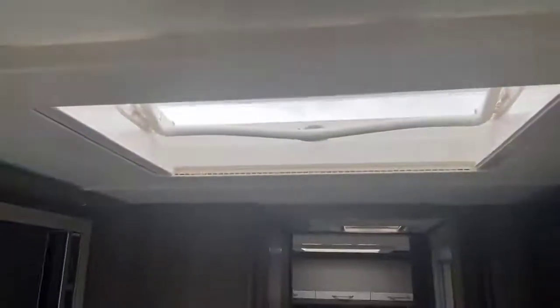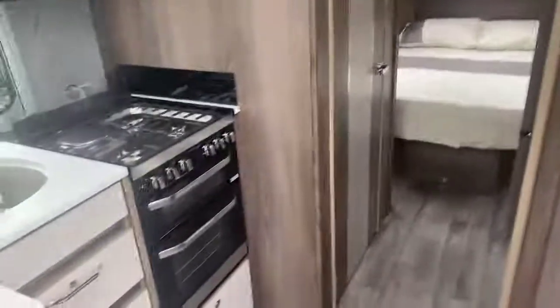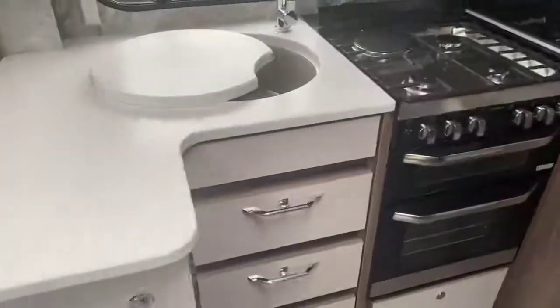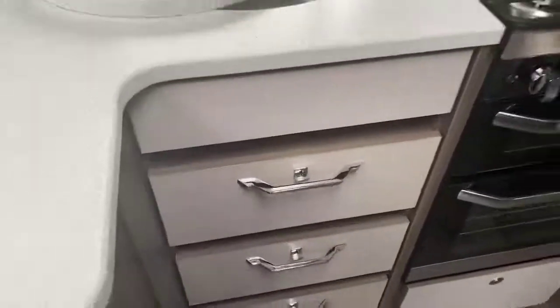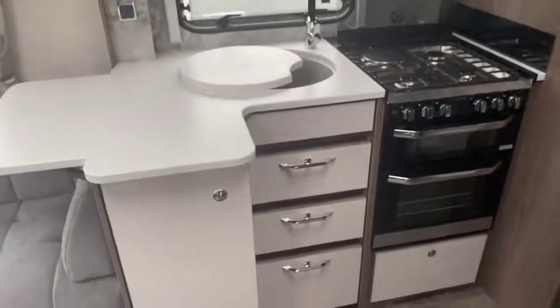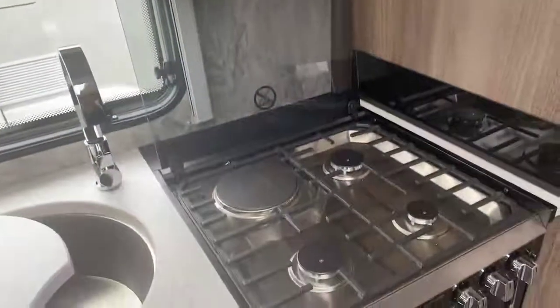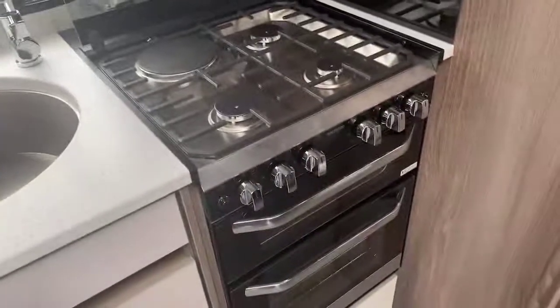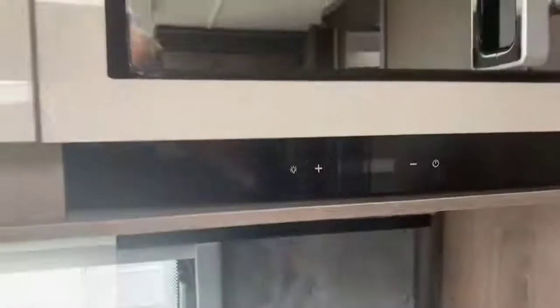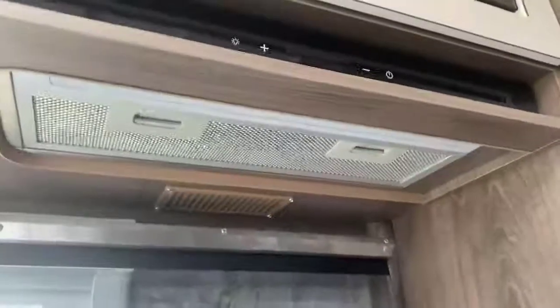Sideboard with storage located above, and a generous-sized individual fridge-freezer with storage above. A further Heki light in the centre creates a great feeling of space in this eight-foot-wide twin axle. Positive catches on the drawers and ample storage in this uniquely-shaped L-shaped central kitchen area. An easy-to-use microwave at a good height, three gas hot burners and one electric in a combination oven and grill, with pan storage underneath and an extractor fan fitted as standard.